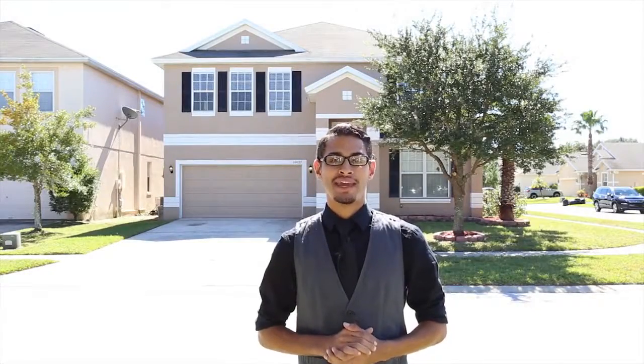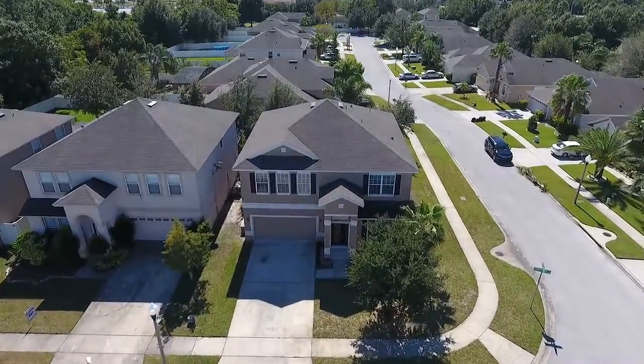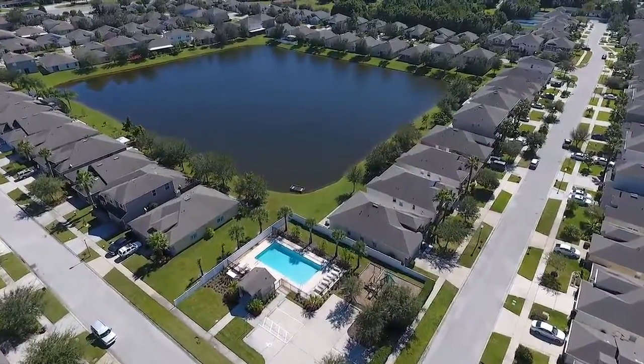Hey guys, my name is Moises with the ASIA team at RE-MAX downtown. Behind me I have one of our newest listings. It's a beautiful four-bedroom, three-and-a-half-bathroom home of over 2,800 square feet. It sits on a corner lot inside the gated community of Cypress Bend in East Orlando.